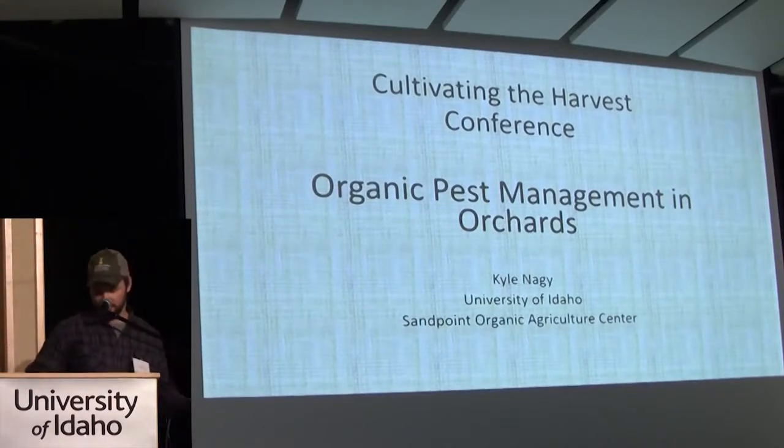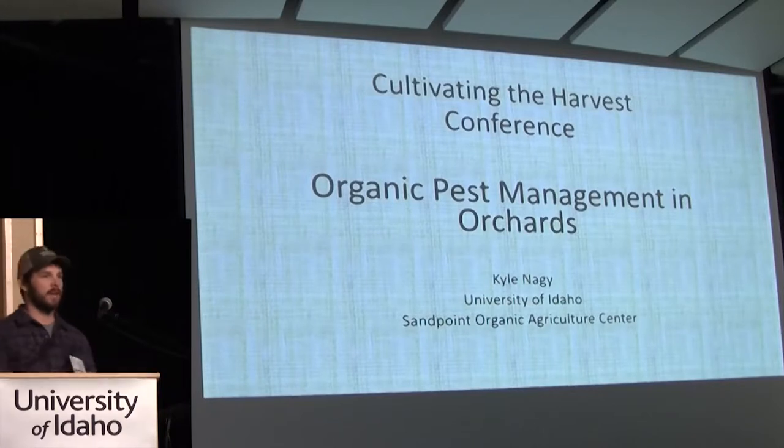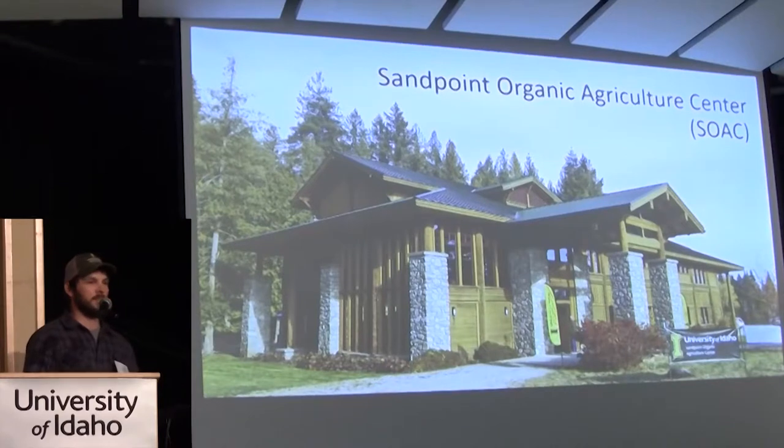I'm up in Sandpoint at the new Sandpoint Organic Agriculture Center, just established in August of last year, but the orchard on site has been there since around 2008. Here's a picture of the main building at the center — it has a lot of large meeting spaces. We're starting to hold conferences up there, and our master gardeners use that as their facility. We're working on a conference about heirloom apples, which is one of our focuses up there.